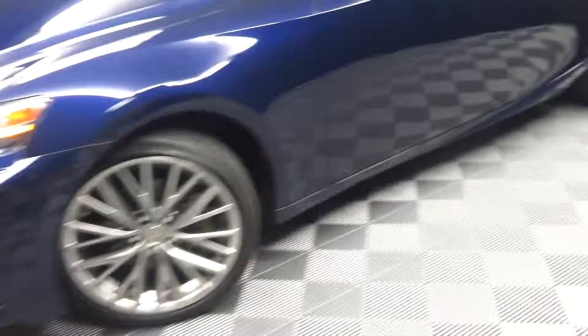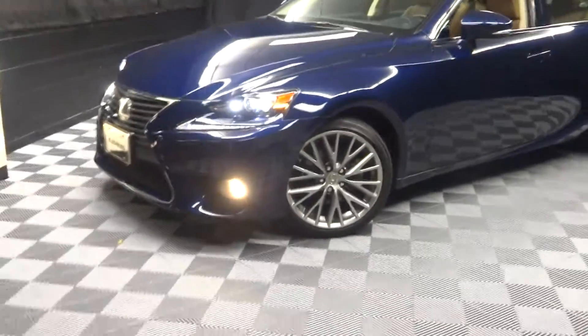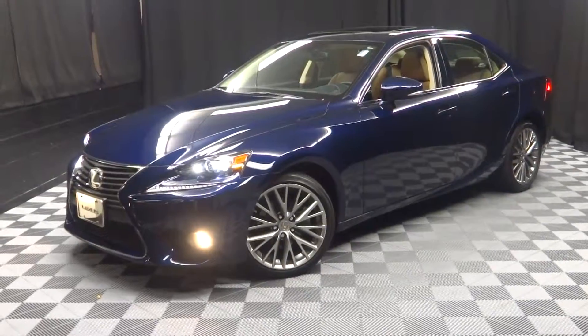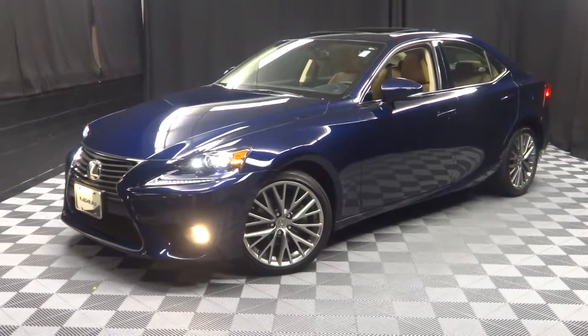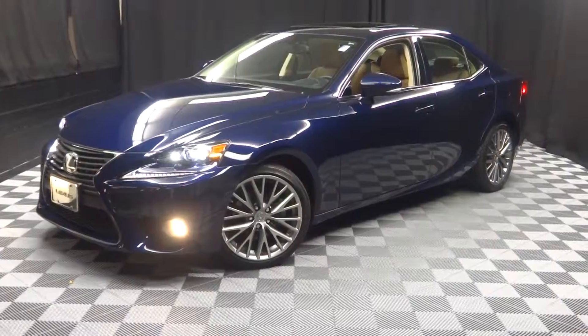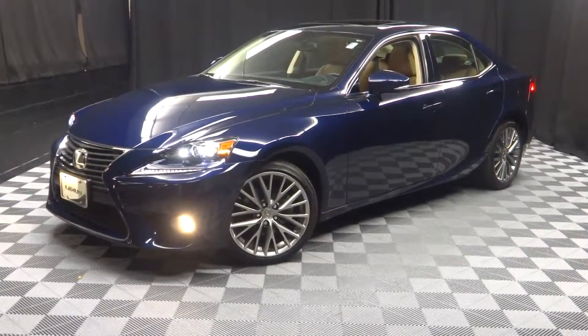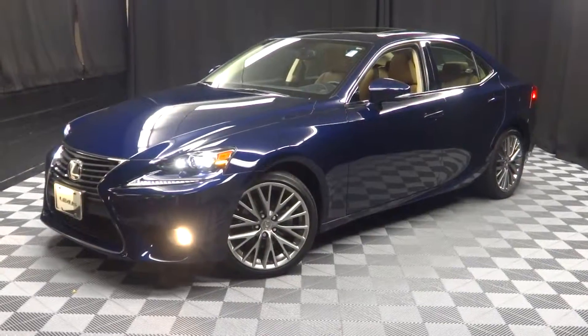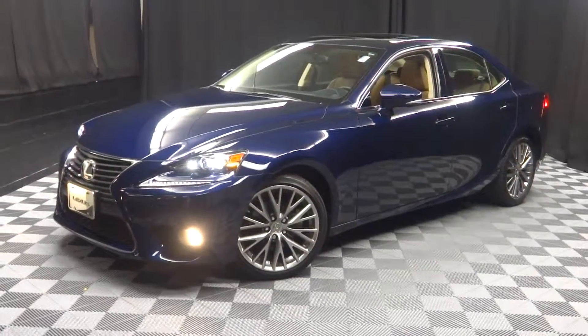If you're looking for more information on this '14 IS or any of the other almost 100 vehicles in our pre-owned inventory, in our 90,000 square foot pre-owned showroom. When you come here to Lexus of Wilmington, we do your car shopping indoors to avoid the elements of the weather — stay warm, stay cool, stay dry when you car shop inside at Lexus of Wilmington. Go to LexusofWilmington.com for more information.